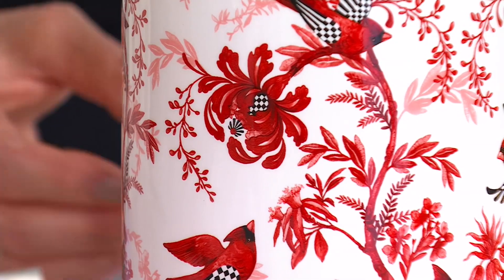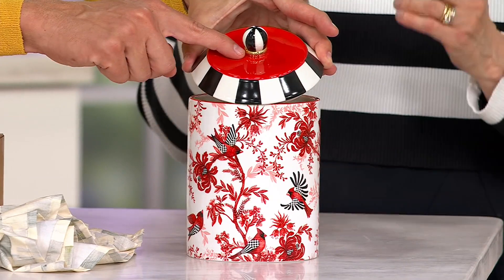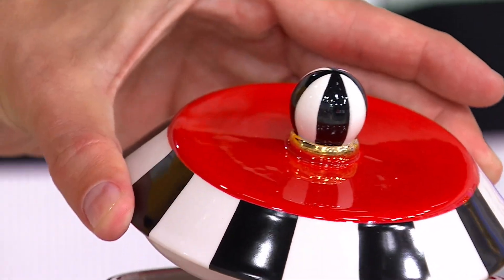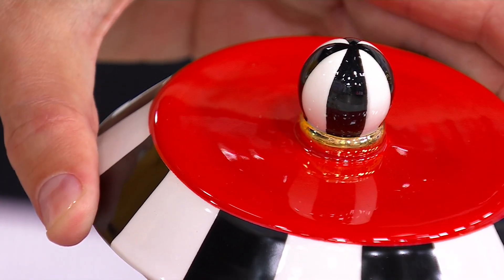Talk to me about this collection. So we created this pattern which we thought would just be magical during the holidays. It is the most beautiful shade of red — there are a million reds, but this is such a gorgeous rich red. It's a lipstick red. It really is.